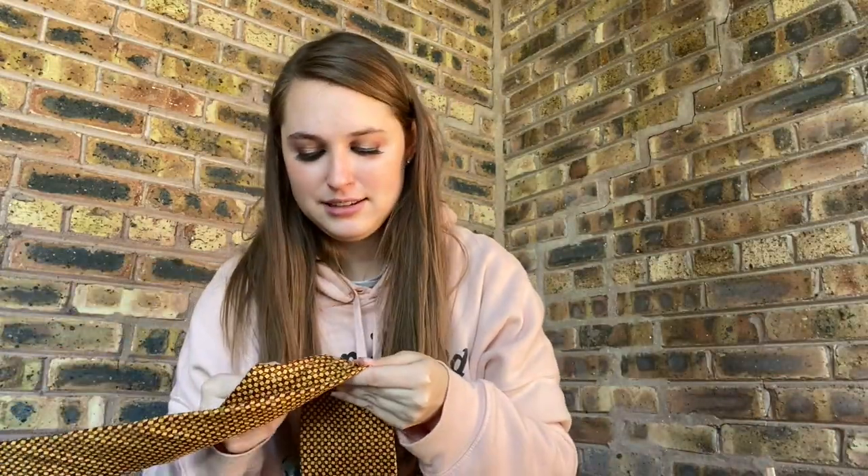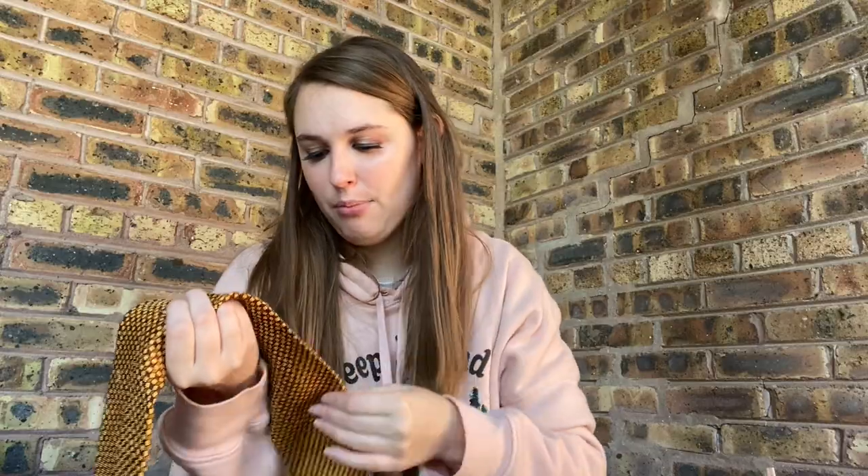This is a tie from Brooks Brothers. I know ties don't do very well — I don't think I've ever actually sold a tie. But it's all silk and I just grabbed it. I'll probably just sell this for like $8 or something. It's kind of ugly in my opinion.